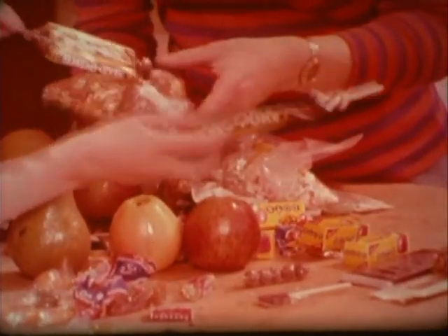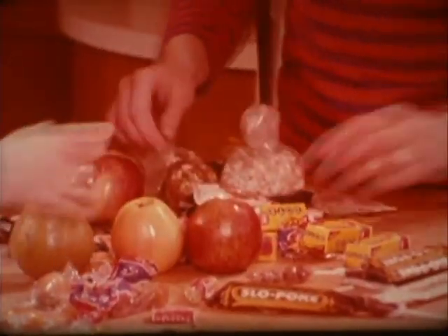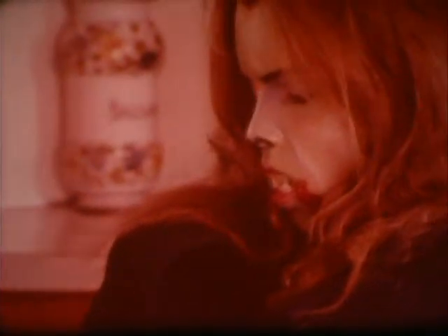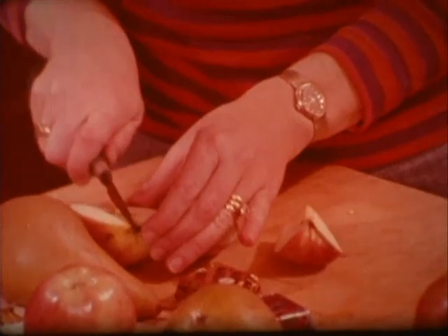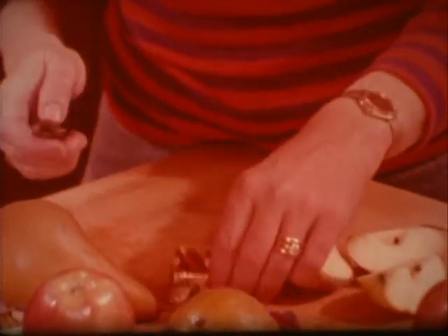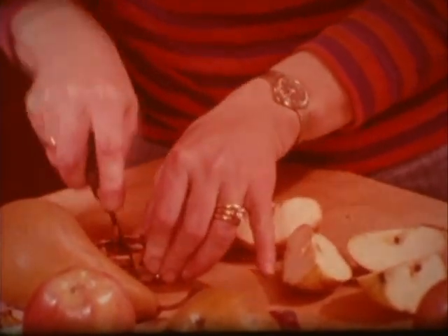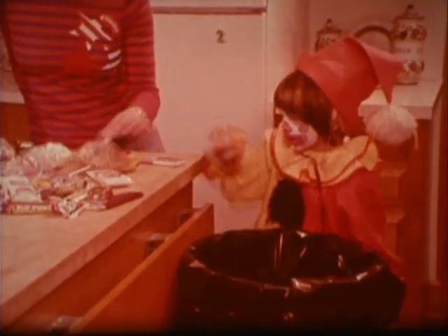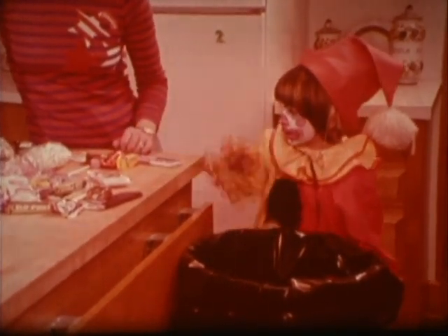The safest treats are usually candy or gum that come in their own wrappers from the factory. Fruit should be washed before you eat it. All candy bars and fruit should be sliced so you can be certain that there is nothing hard or sharp inside that could hurt you. If you're not sure whether something is safe or not, don't take any chances — throw it away.